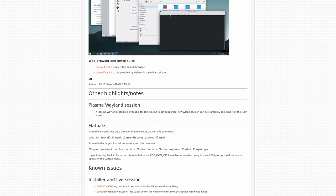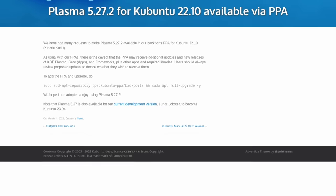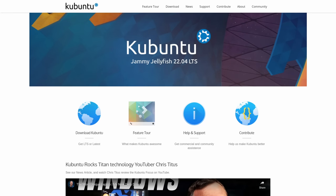Kubuntu also has the latest Qt toolkit of 5.15.10, and there is a really handy guide for enabling Flatpaks in KDE Discover in the release notes for Kubuntu 23.10. Also, Kubuntu 22.04 LTS users can now upgrade to KDE Plasma 5.27 thanks to the work done in the backports-extra PPA. You can find more details on the Kubuntu release in the show notes.